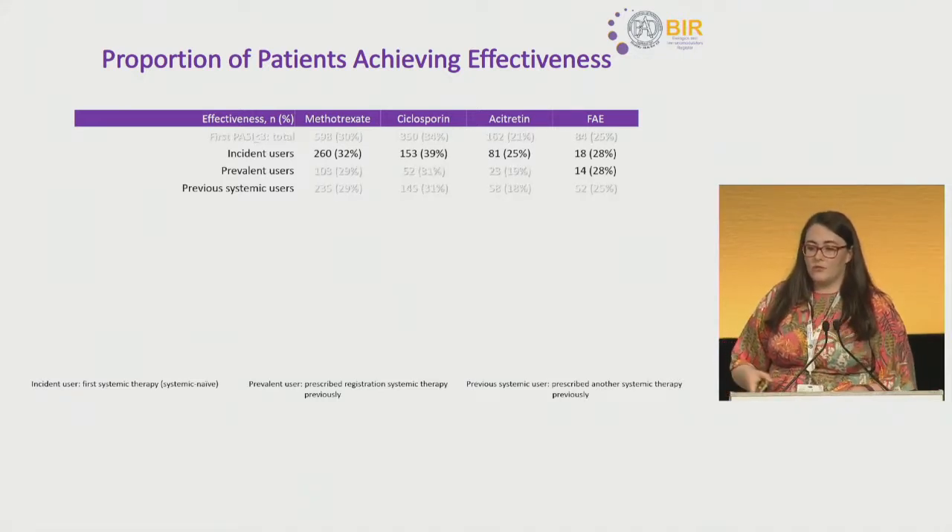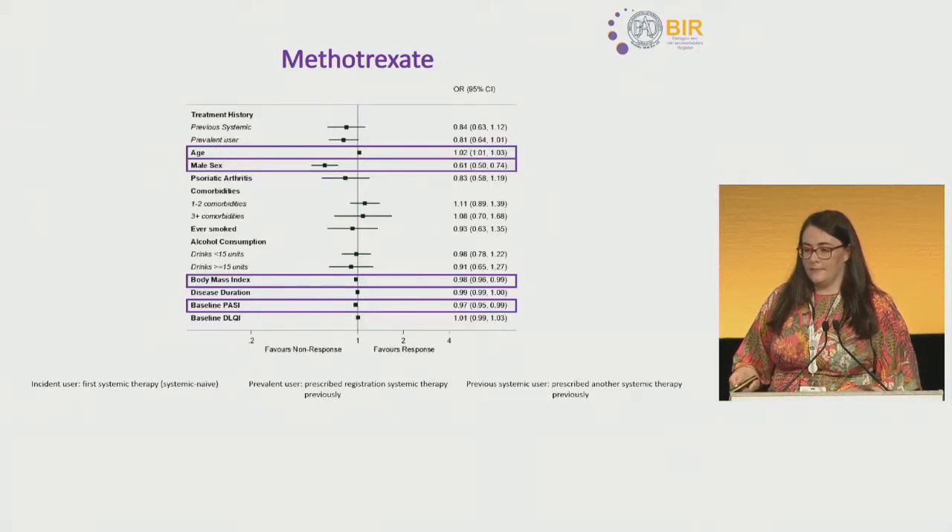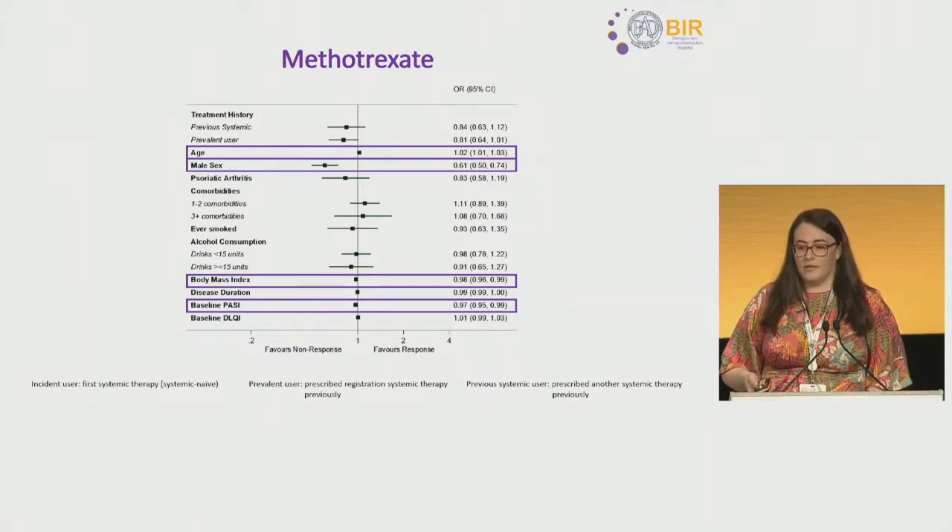Exploring what predicted effectiveness on each therapy: older patients were more likely to respond to methotrexate, but patients who were male, had a higher BMI, or had a higher baseline PASI were less likely to achieve effectiveness on methotrexate.